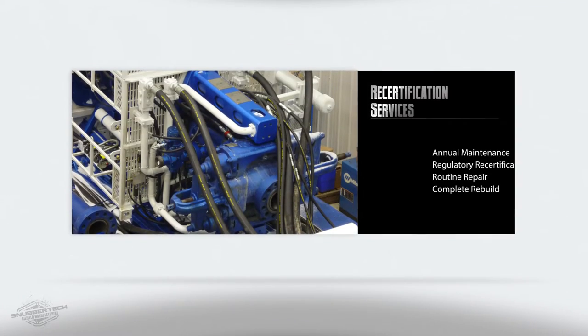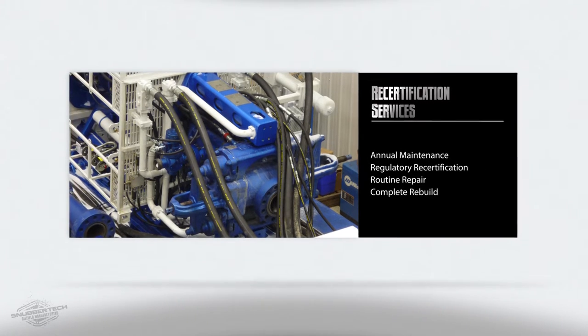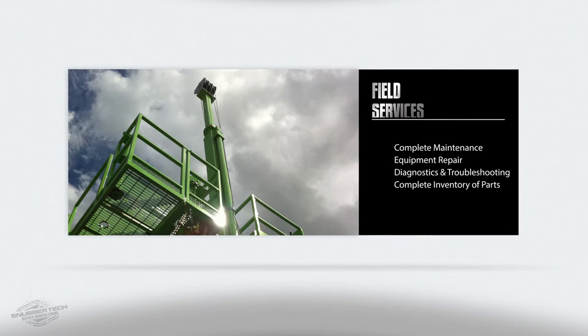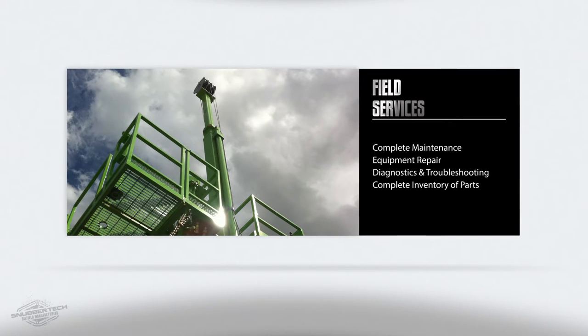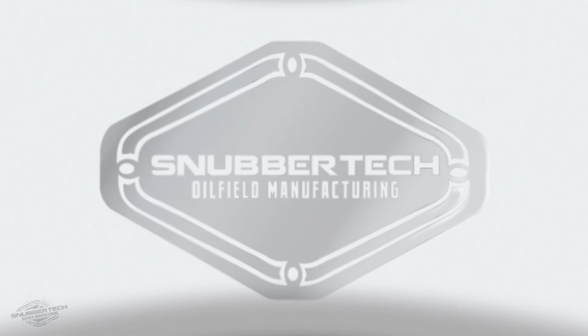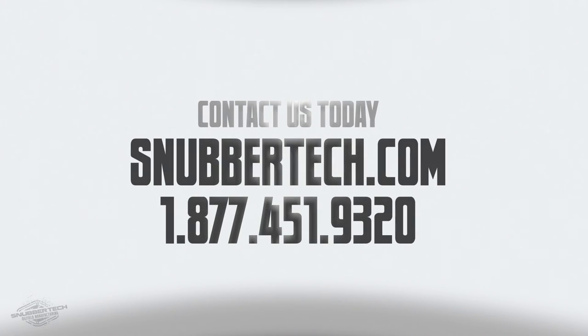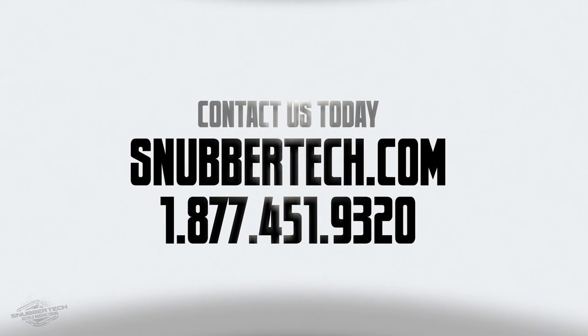The range of services offered by Snubbertech include recertifications, retrofits, painting, maintenance, and rebuilds. Our inventory on hand allows us to service your equipment immediately at our location or in the field. Snubbertech Oilfield Manufacturing — built by snubbers for snubbers. Contact us today.